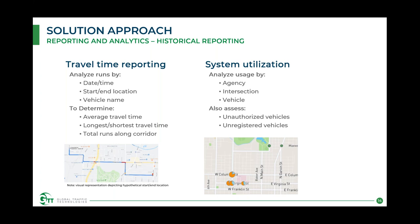Specific reports include travel time reporting: analyzing runs by date and time, start and location, and vehicle name, to determine average, longest, or shortest travel time and total runs along a specific corridor — useful for both transit and public safety. System utilization reporting lets you analyze agency, intersection, and vehicle usage: how many vehicles are running, how often, which ones make the most requests, and break that down by groupings. It also lets you identify unauthorized or unregistered vehicles, retired vehicles still in the system, or measure mutual aid agreements.